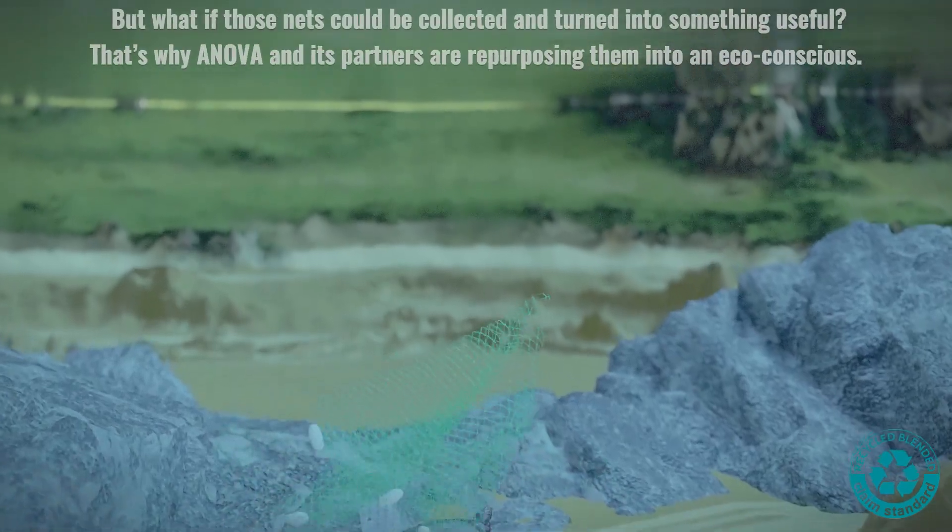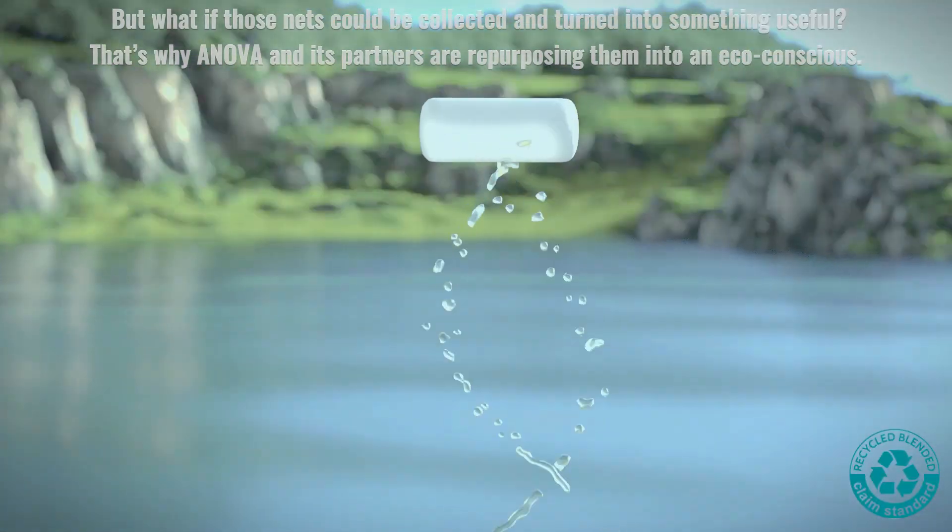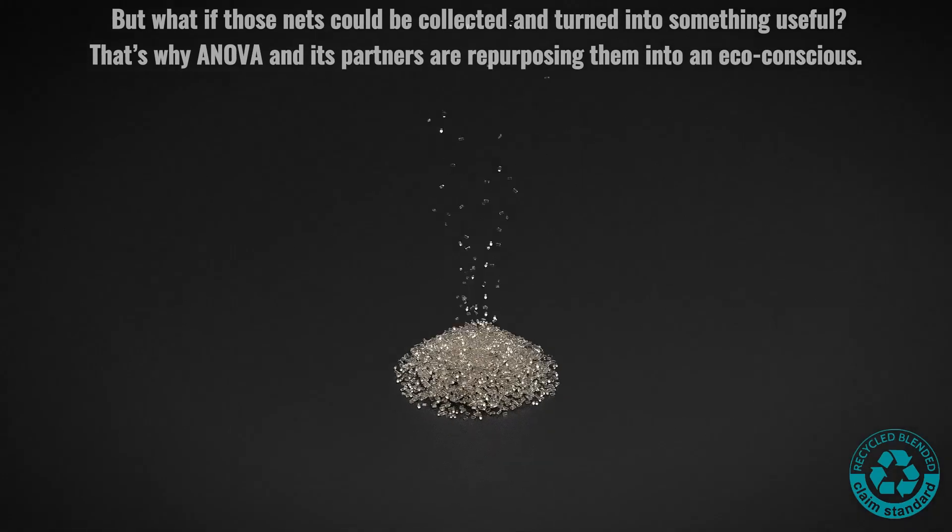But what if those nets could be collected and turned into something useful? That's why Anova and its partners are repurposing them into an eco-conscious product.